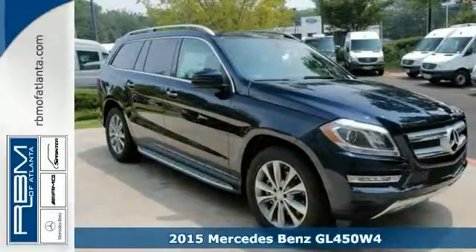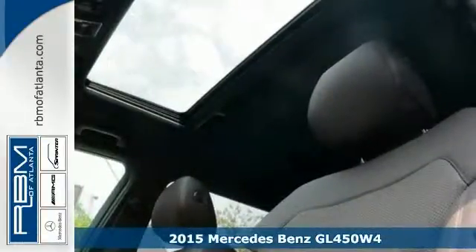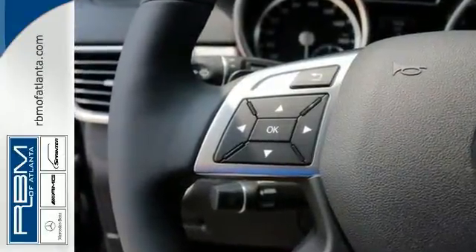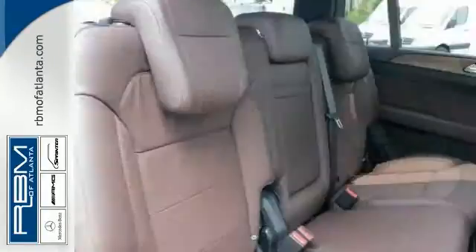Here's a nice 2015 Mercedes-Benz GL450 4Matic. This one has a navigation system as well as a sunroof. Add to that a multifunction steering wheel, privacy glass, dual-zone climate control, and so much more, and you have yourself one attractive Mercedes-Benz looking for a new home.